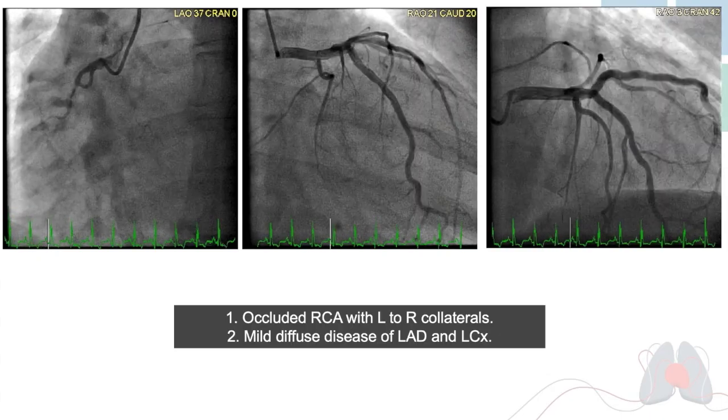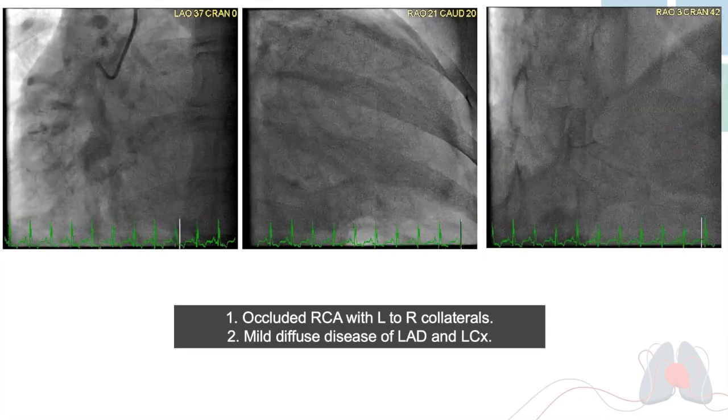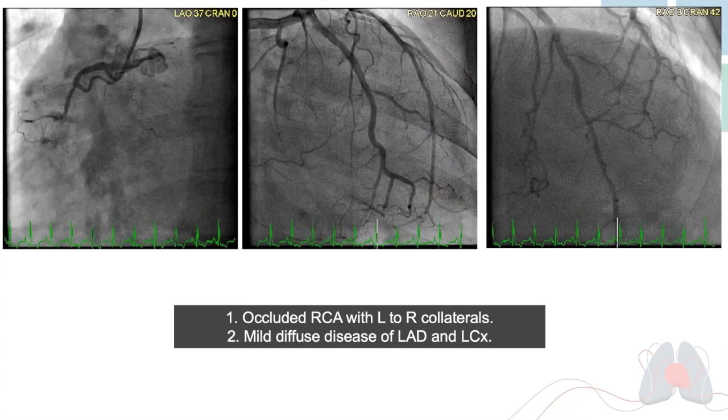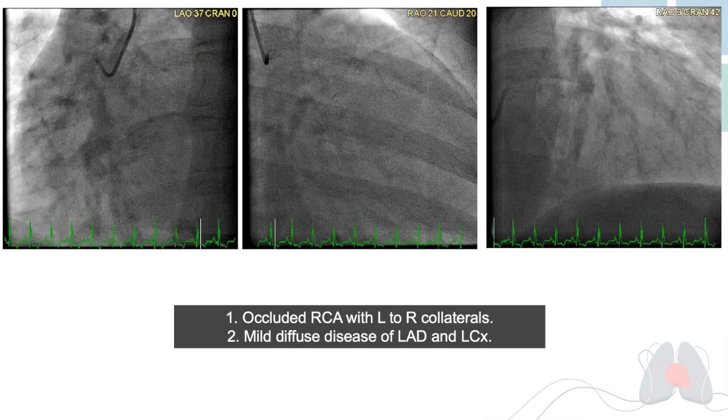Left heart catheterization demonstrated an occluded right coronary artery filling with left-to-right collaterals. This is likely the culprit lesion which led to the left ventricular pseudoaneurysm. The left-sided system was significant for mild diffuse disease involving the LAD and circumflex.